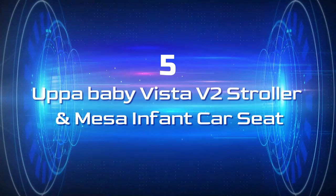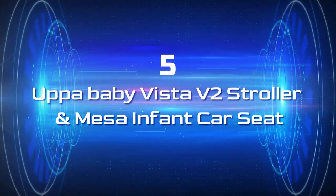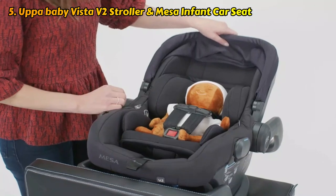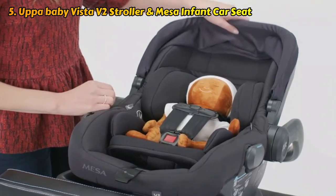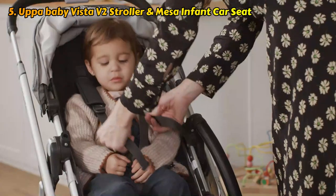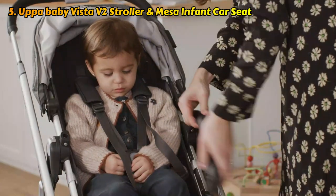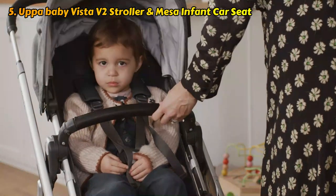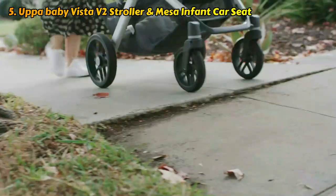UPAbaby Vista V2 Stroller and Mesa Infant Car Seat. Despite the fact that the UPAbaby car seat and stroller set is undoubtedly expensive, it's a fantastic travel system from a well-known company, especially for parents who prefer the easy-to-roll Vista stroller. It has a bouncy all-wheel suspension to keep your infant steady as you move along a gravel road or up-and-down curbs.